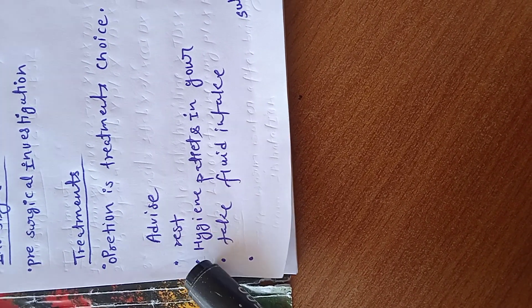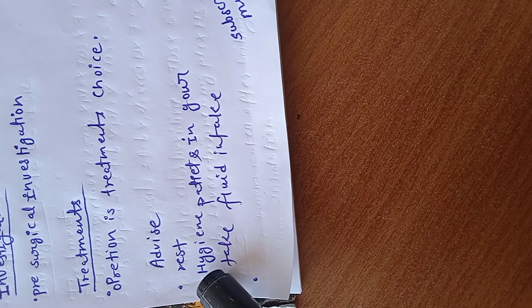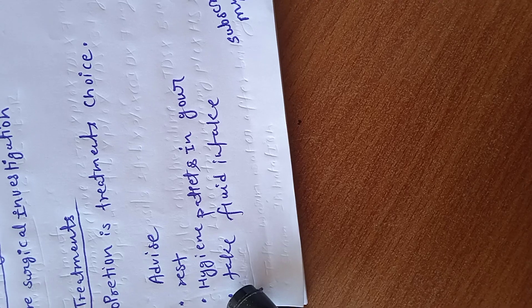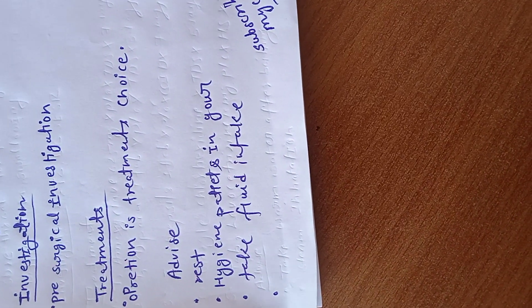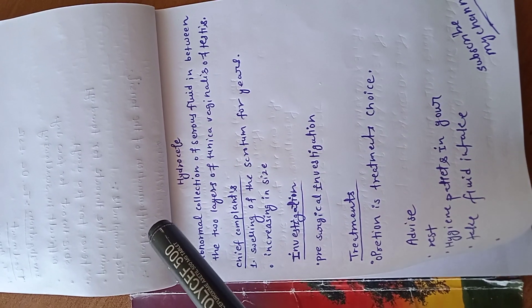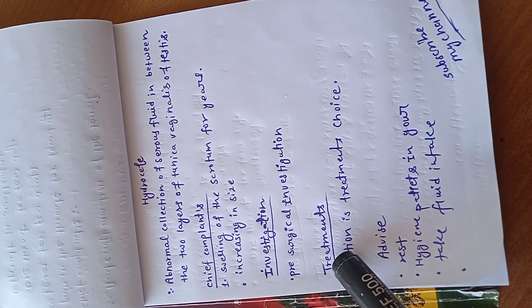Advice for patient: No. 1, rest and hygiene — maintain your personal hygiene. No. 3, take adequate fluid intake and proper diet. This disease is Hydrocele, and the only treatment for Hydrocele is operation.